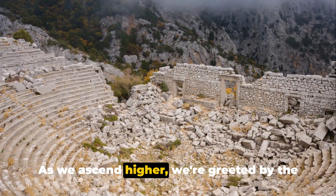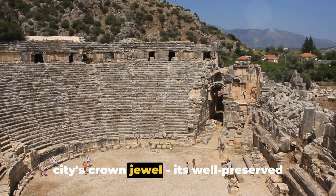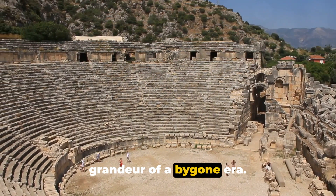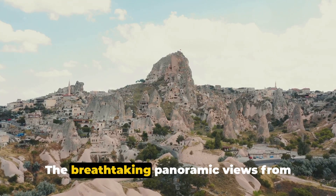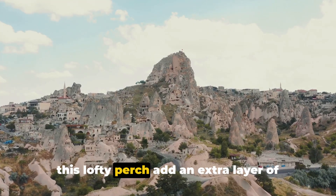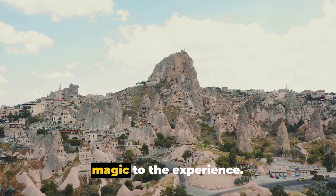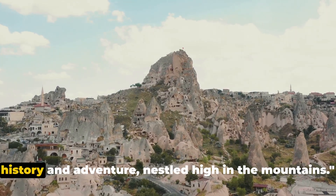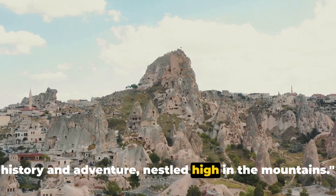As we ascend higher, we're greeted by the city's crown jewel — its well-preserved theater, a silent testament to the grandeur of a bygone era. The breathtaking panoramic views from this lofty perch add an extra layer of magic to the experience. Termesos offers a unique blend of history and adventure, nestled high in the mountains.